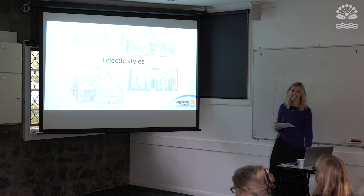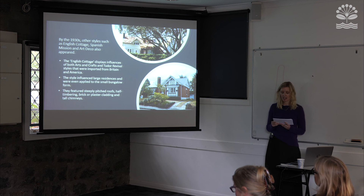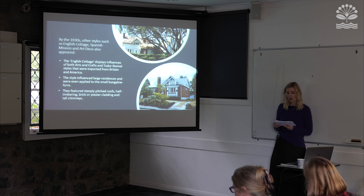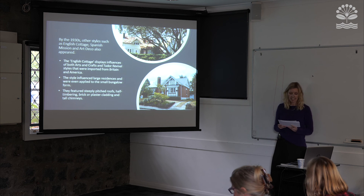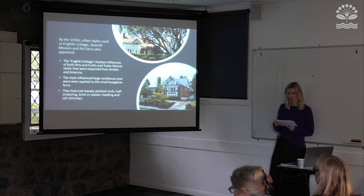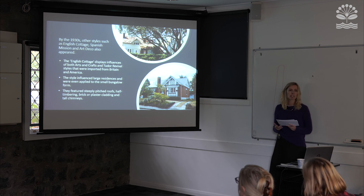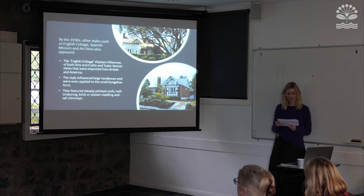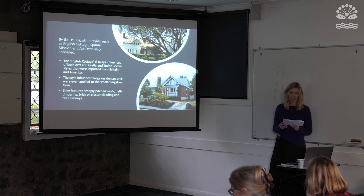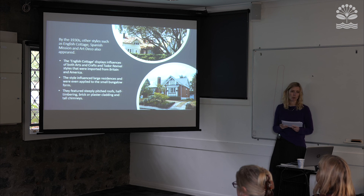By the 1930s the English cottage, Spanish Mission and Art Deco styles — often regarded as eclectic styles — also appeared. Although less prolific than the bungalows, they add variety and interest to the streetscapes of the Albert Eden area. The English cottage was probably the most common of these new styles, displaying influences of arts and crafts and Tudor revival styles imported from Britain and America. It can be seen in large architect-designed homes in Epsom and Mount Eden, as well as applied to smaller bungalow forms throughout the area, with good examples in Balmoral. They often featured steeply pitched roofs, half timbering, brick or plaster cladding and tall chimneys.